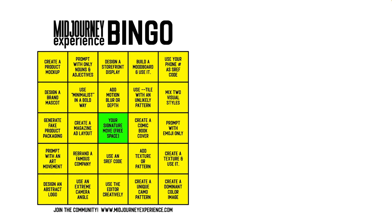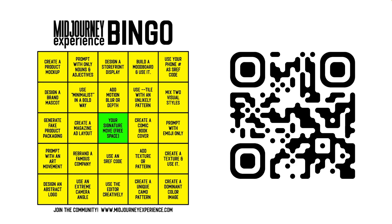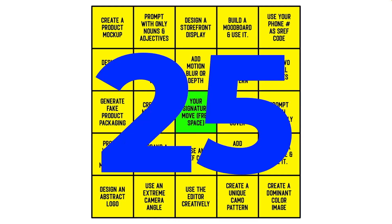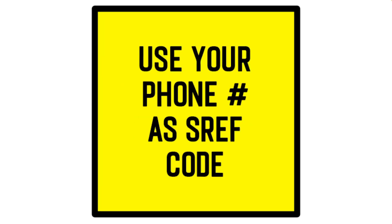Click the link in the description or scan the QR code to download the bingo card. You've got 25 unique design challenges — some simple, some strange.